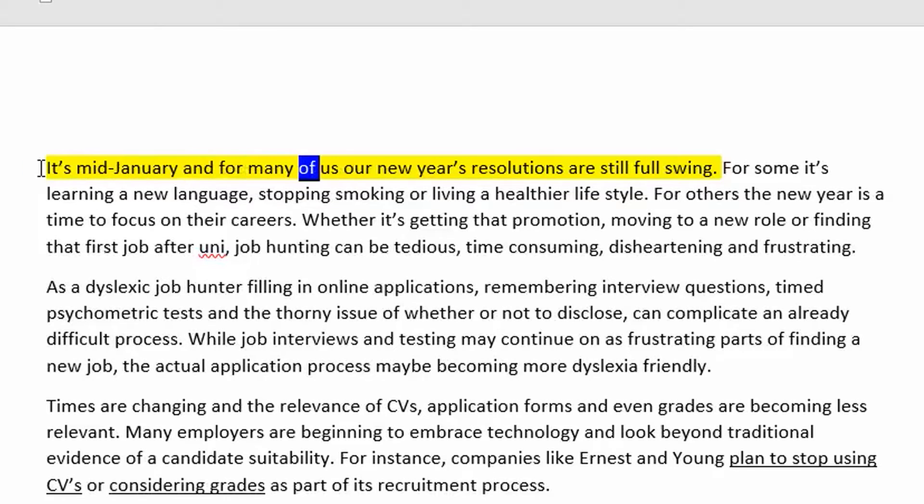For example, a sentence like 'It's mid-January and for many of us a New Year's resolutions are still full swing' would be caught — the software reads it back and you notice it should be 'are still in full swing.' Another common feature that comes with text-to-speech is the ability to change the voice.